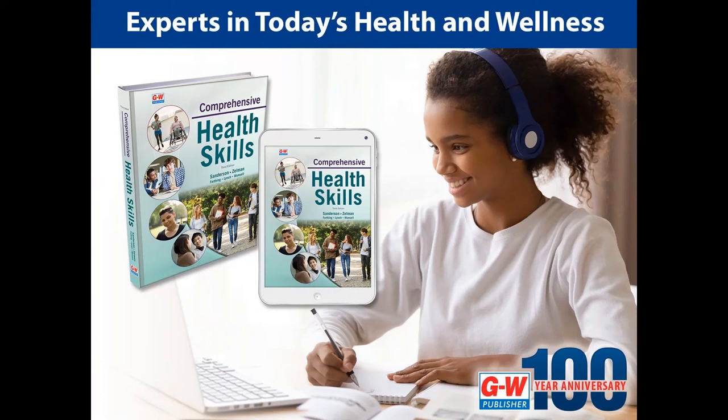Hello, teachers, administrators, and district coordinators. I'm Mary McCarley, the health education content specialist with Good Heart Wilcox. In this presentation, I'll provide you an overview of the resources available for Comprehensive Health Skills, and we'll explore the online platform.